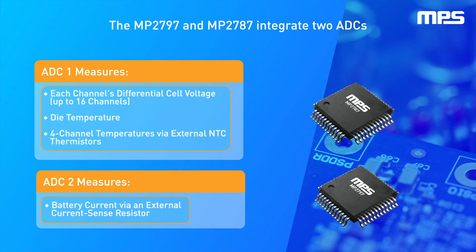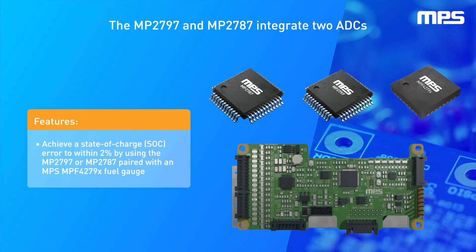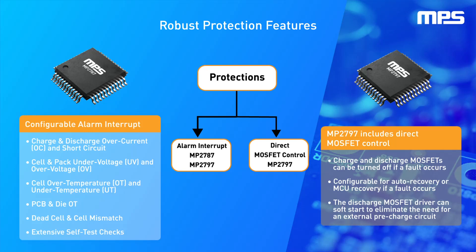This dual ADC architecture enables synchronous voltage and current measurements for cell and pack impedance monitoring. When paired with an MPF4279X fuel gauge, these solutions can achieve a state of charge, or SOC, error to within 2%. An interrupt signal is available to notify the MCU of alarm conditions based on user-configurable thresholds.